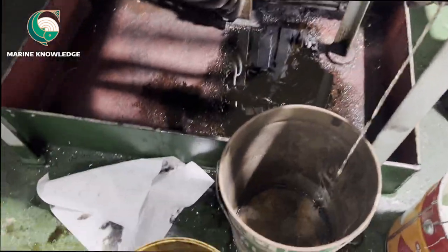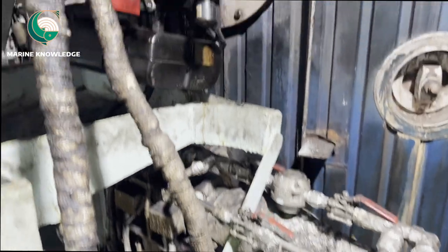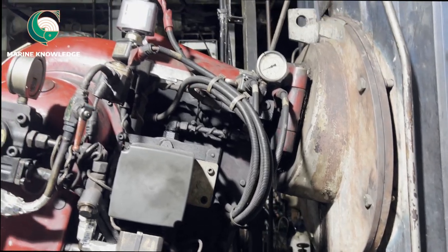This is just something which I want to share. When a boiler water tube leaks, this may also happen. This is just for information.